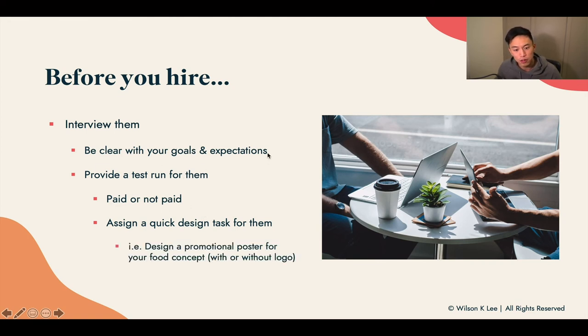Assign a quick task — for example, design a promotional poster for your food concept. That's a really clear indication of whether they're qualified to become your designer. Whether you have a logo or not doesn't matter. For example, for Wilson's Fried Chicken, just say: 'Can you create a promotional poster — buy five pieces for $10?' Give them all the details and tell them the feeling and vibe you want to invoke. You'll see whether they have great communication, quality, and whether they're easy to work with.